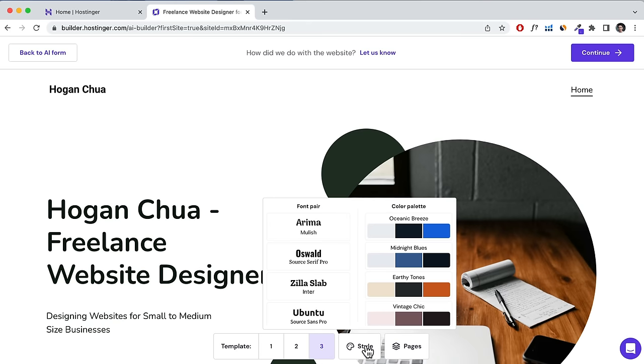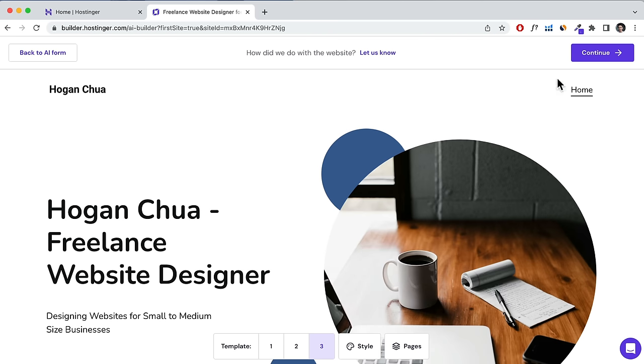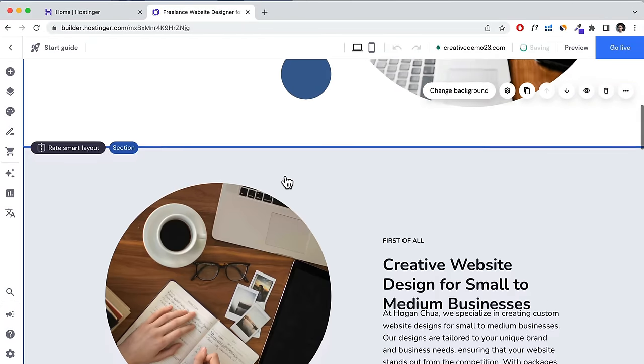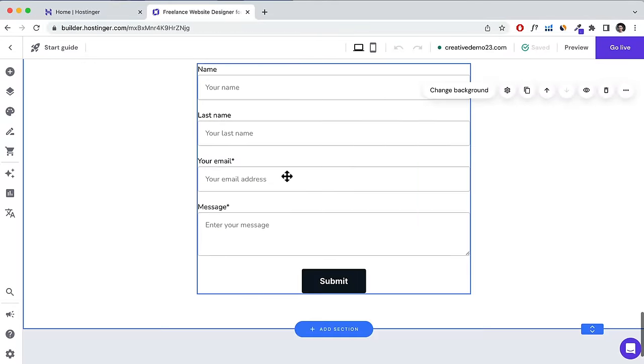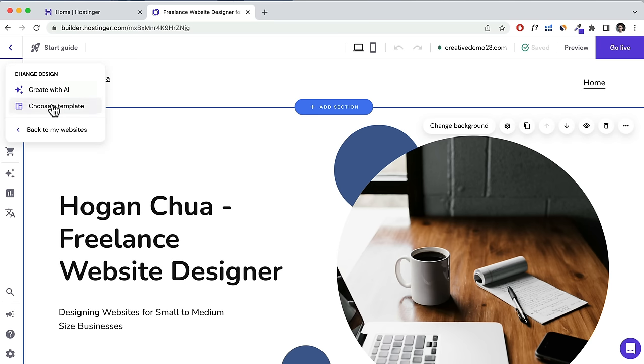You can choose different styles, change the font, change colors, click on pages, and add a blog page, portfolio, or online store. Once ready, click Continue and it takes you to the Hostinger website builder. However, I'm going to show you how to choose a template instead. Click the arrow on the top left and select Choose a Template.